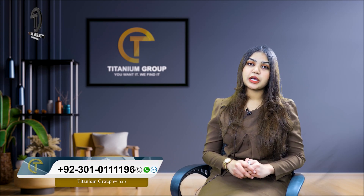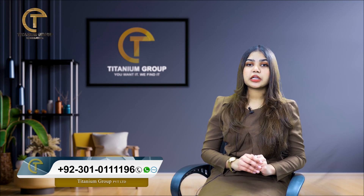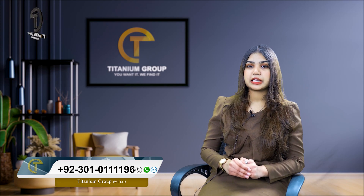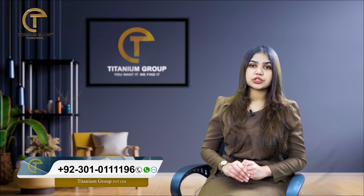If we go to the DHA side, DHA apartments start from 2 crores, going up to about 3 crores. To give you context, houses in DHA are more than 7 to 8 crores, and the minimum range of houses there is about 7 to 8 crores.